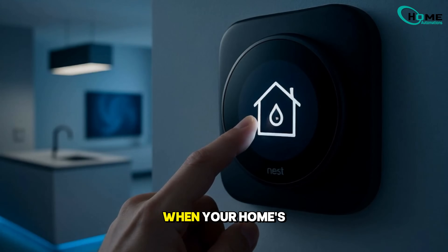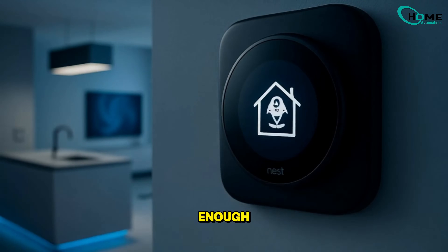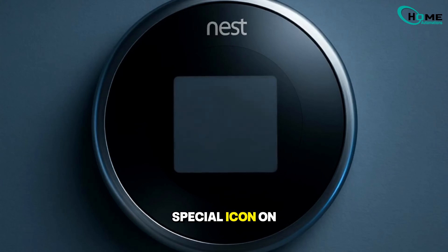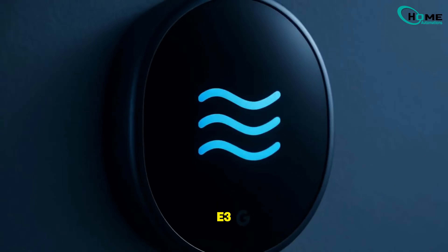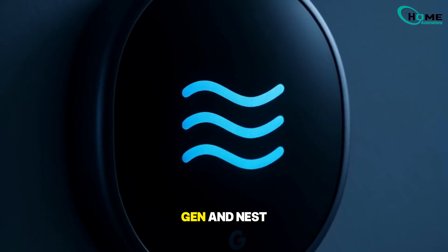AirWave works automatically when your home's humidity is low enough. When it activates, you'll see a special icon on your Nest thermostat — a blue swirl on older models like the 3rd Gen and Nest E, or three wavy lines on the newer 4th Gen and Nest thermostat.